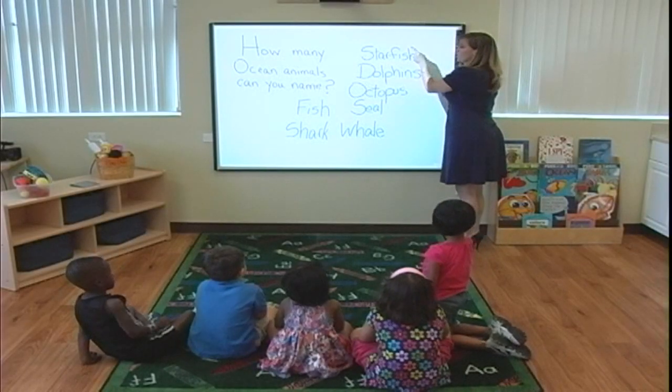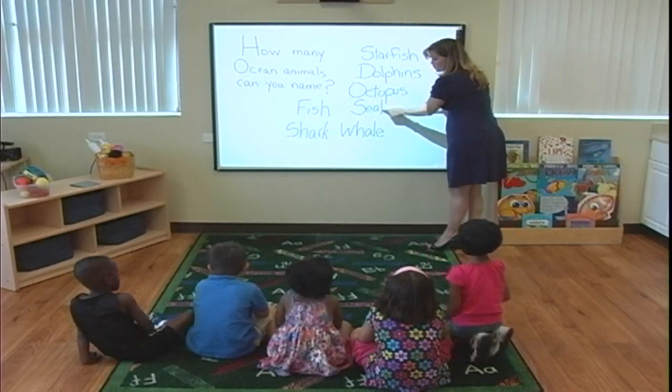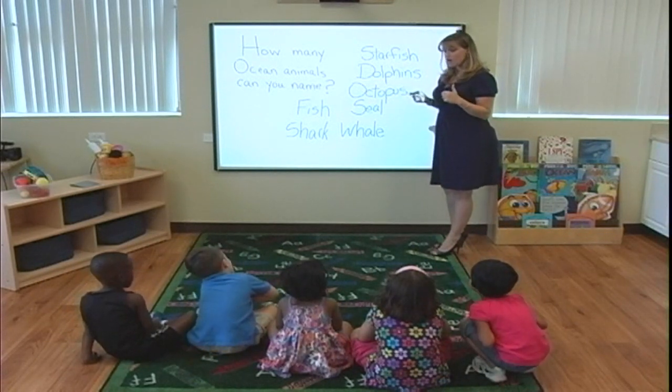So how many animals did we name? One, two, three, four, five, six, seven. Seven! Wow, that was a lot. Alright, good job.